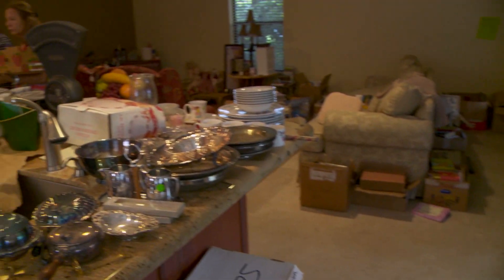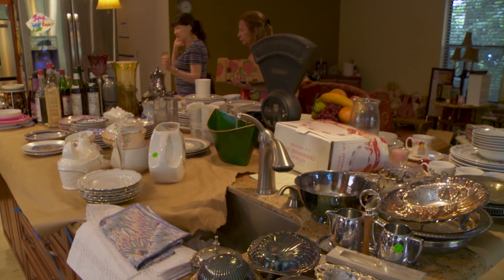Yard, garage, and tag sales — the traditional way to turn clutter into cash. But there are those of us, like me, who aren't fond of haggling for pennies at 7 a.m. on Saturday morning.